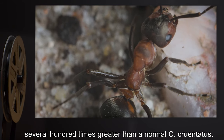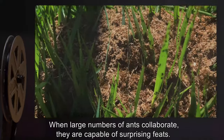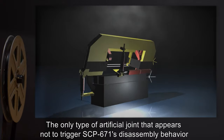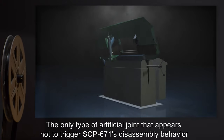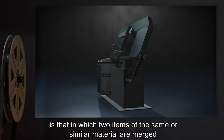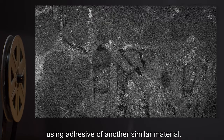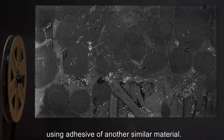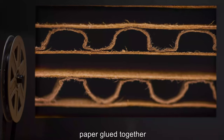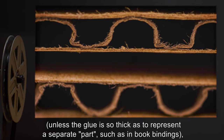Several hundred times greater than a normal Camponotus cruentatus. When large numbers of ants collaborate, they are capable of surprising feats. The only type of artificial joint that appears not to trigger SCP-671's disassembly behavior is that in which two items of the same or similar material are merged using adhesive of another similar material. Examples include rocks and cement and concrete, paper glued together unless the glue is so thick as to represent a separate part.